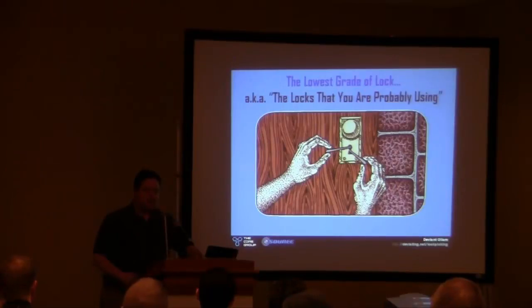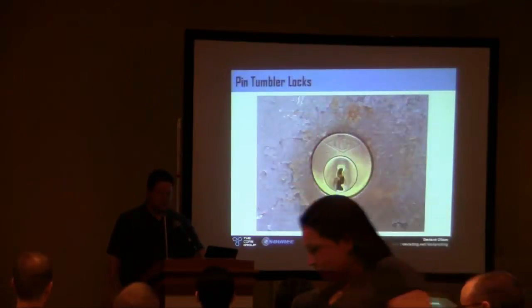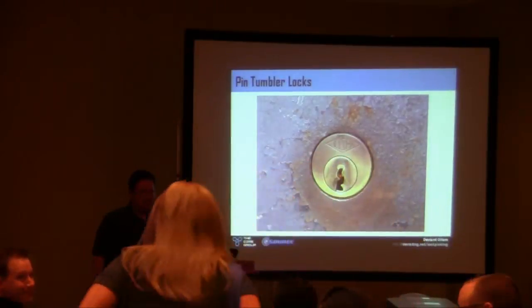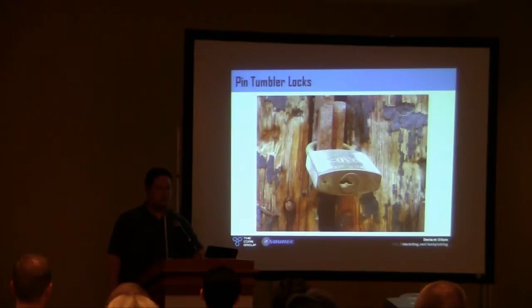There are four grades of locks. The first grade is the lowest — the locks you are most likely using without realizing it. Most of the locks you use, whether they are deadbolts, door knobs, or padlocks — they look very different, but they're all the same lock inside. These are all just different form factors of what's called a pin tumbler lock. In North America, it is the most common lock everywhere.